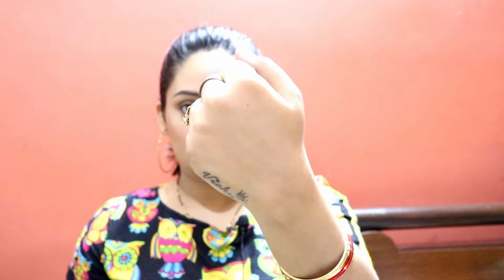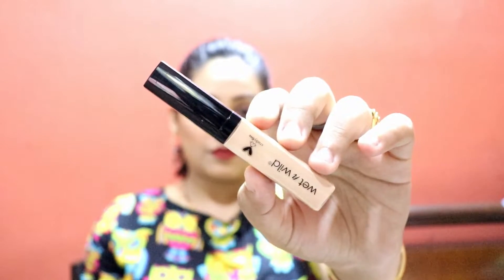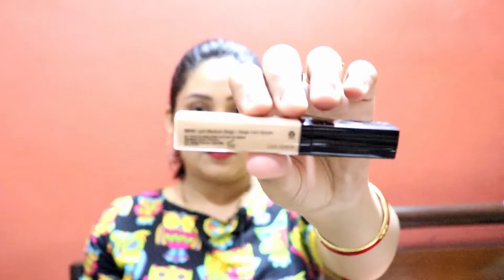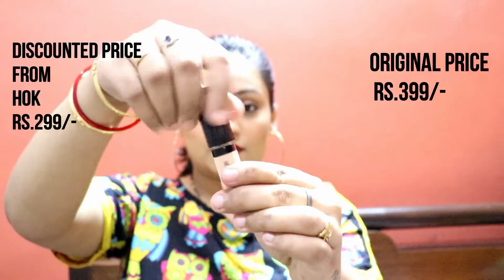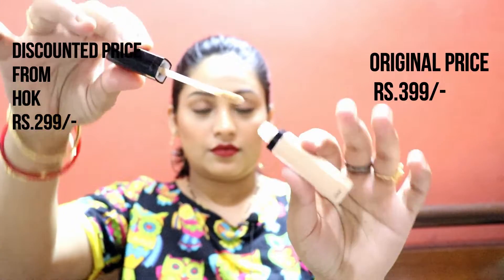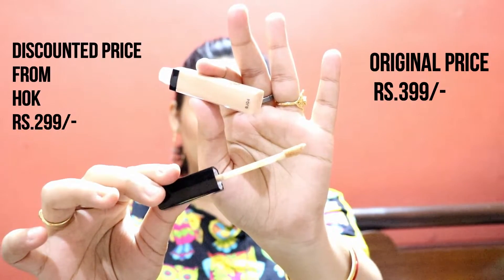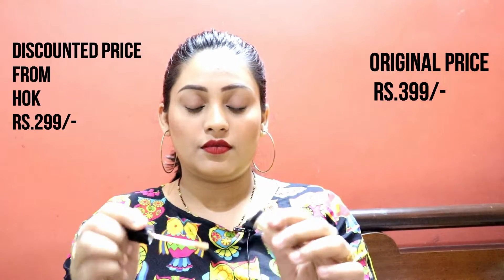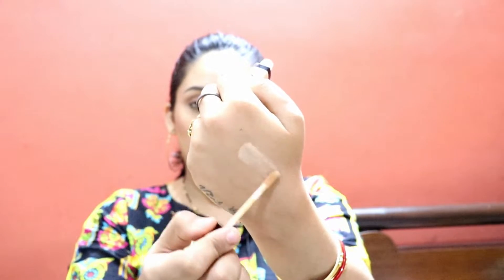I have purchased all the products from different places and tried to make it a budget-friendly haul. I bought all the products at max Rs. 450. Next, this is a Photofocus Concealer. Its price is Rs. 399 but I purchased it from HOK and got it for Rs. 299.